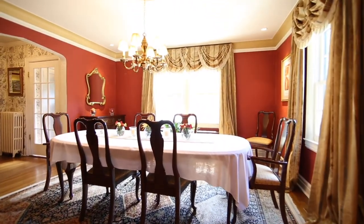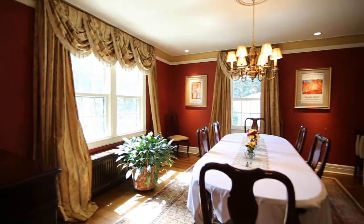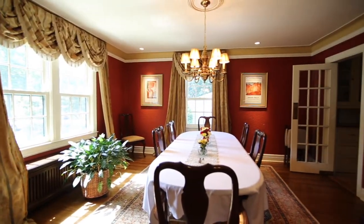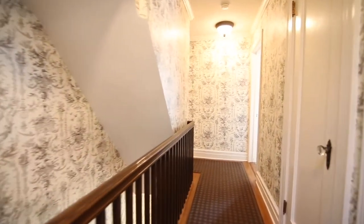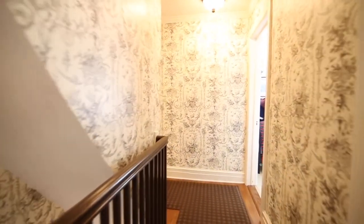Welcome home to a formal dining room where memories will be stored over the years. Up to the second floor we go — note the moldings.